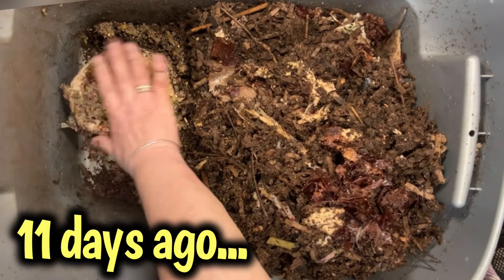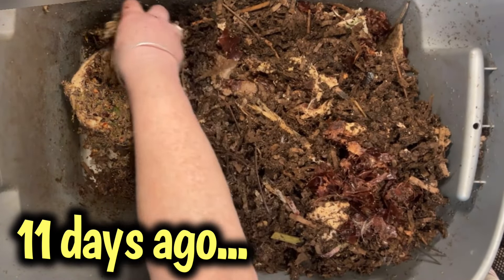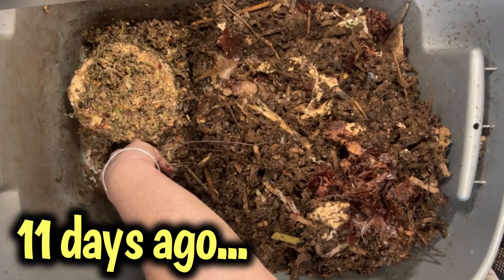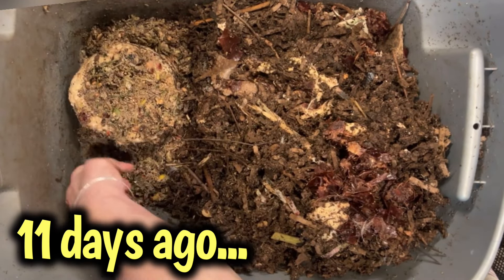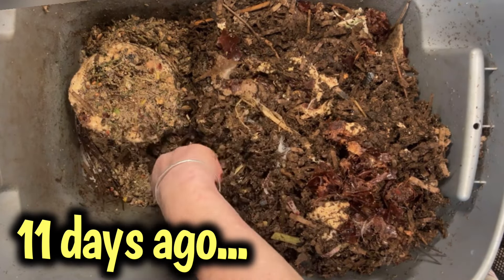I actually didn't pack too much down the center. I did get a sense Cinderella's population is quite high, so I'm giving another healthy handful around the edges for the worms that don't make it to the toilet roll.